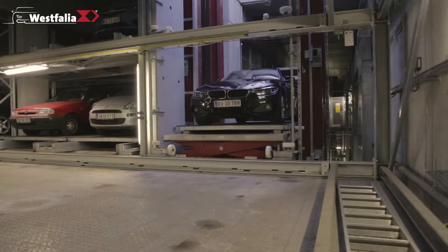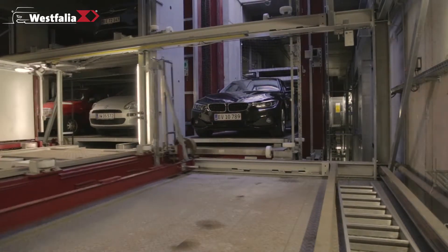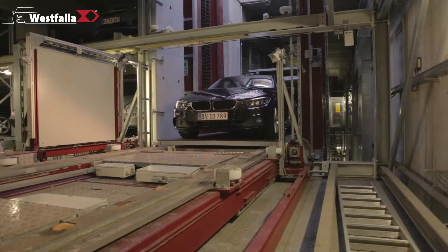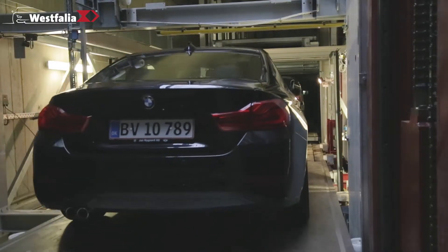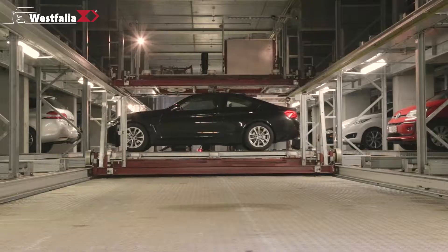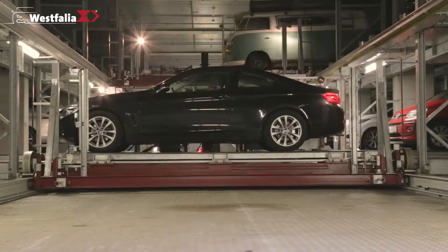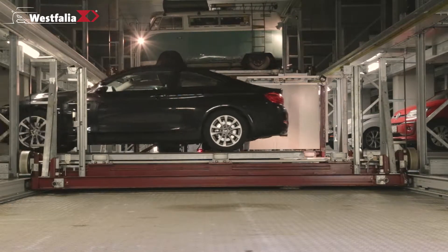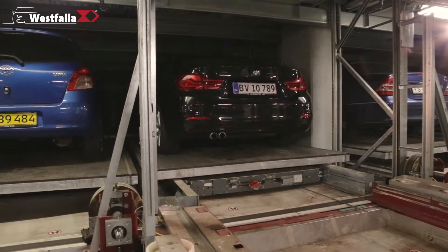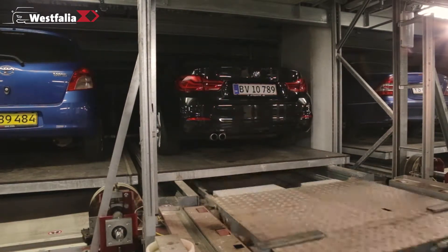Westfalia's parking solutions make an important contribution to one of the four pillars of the CPH 2025 climate plan: energy consumption. No exhaust gas emissions are released while drivers search for a parking space, and no passengers need to walk around in the garage. Ventilation and lighting are therefore not needed in an automated parking system. Not only can energy costs be saved, but emissions are also reduced by up to 30%.